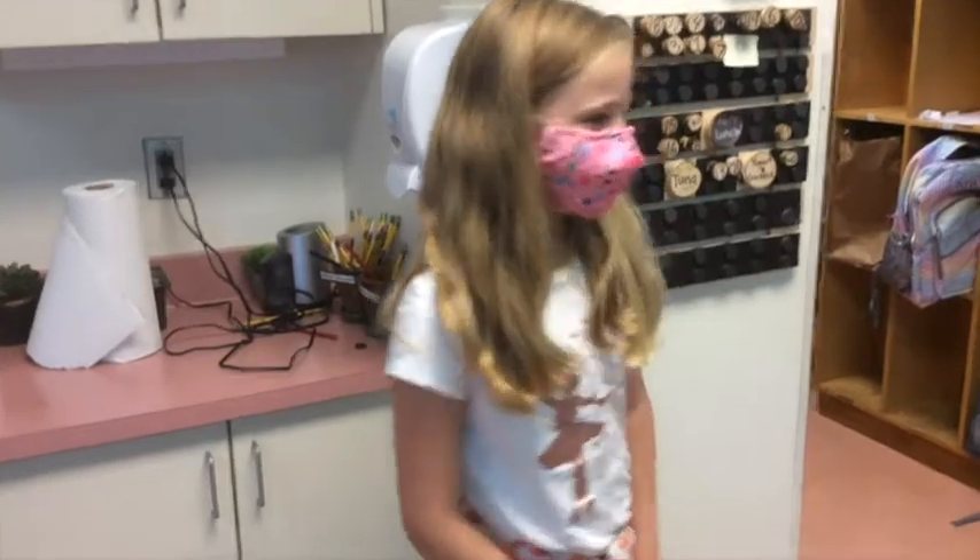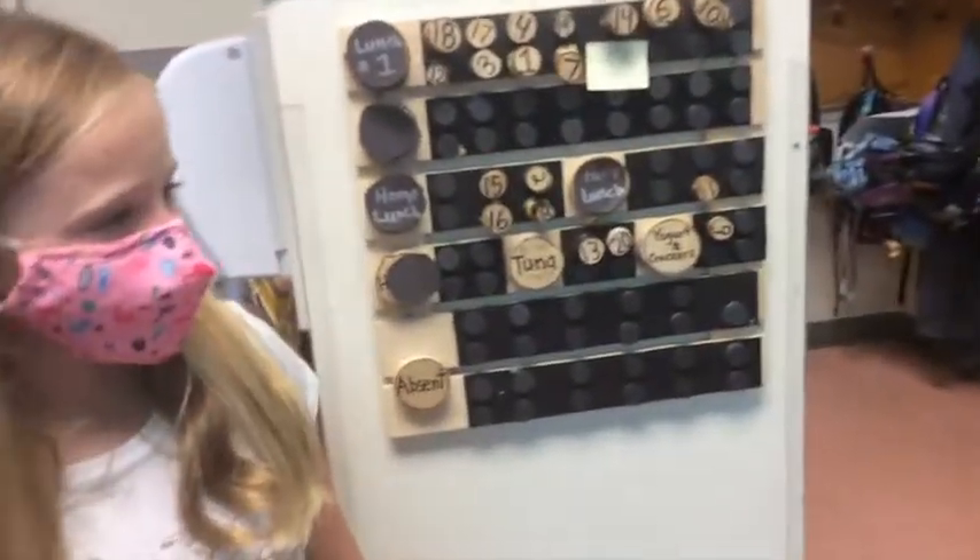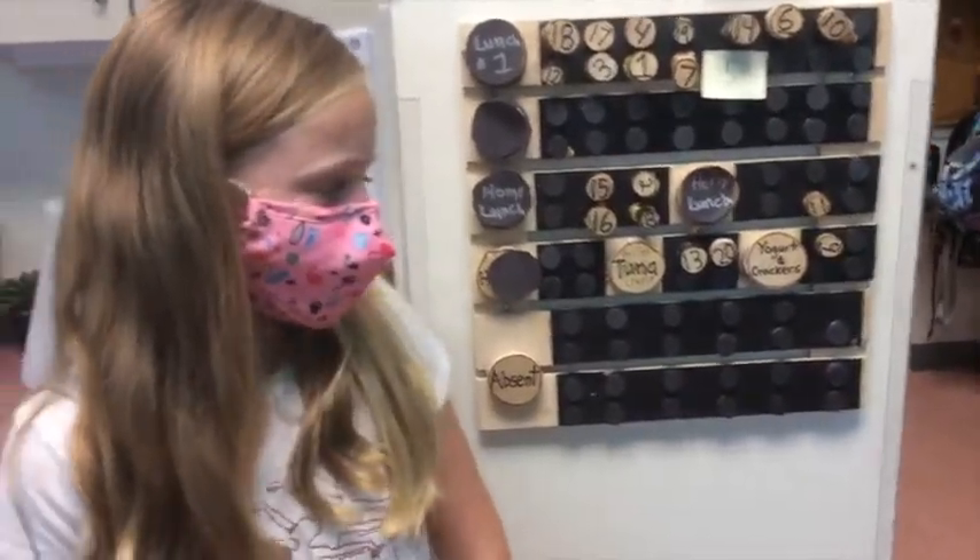We're in there. We order our lunch. And you can get main meal, grilled cheese, or yogurt and crackers.